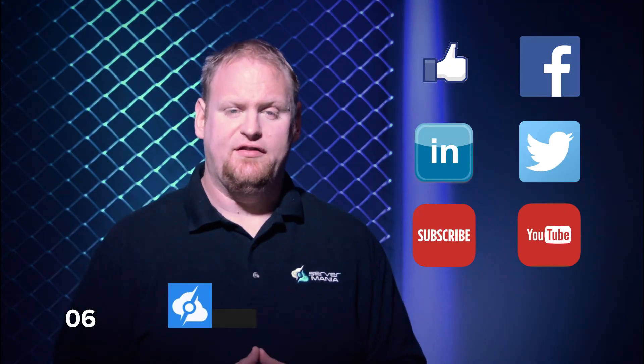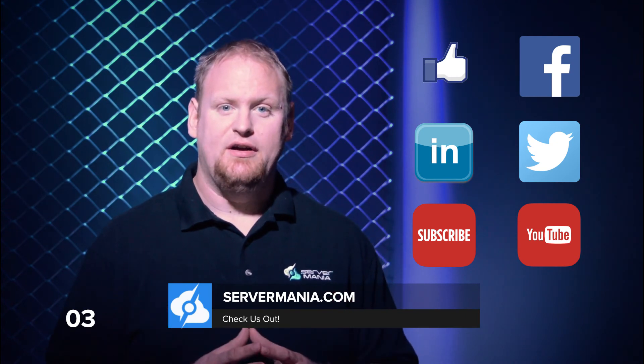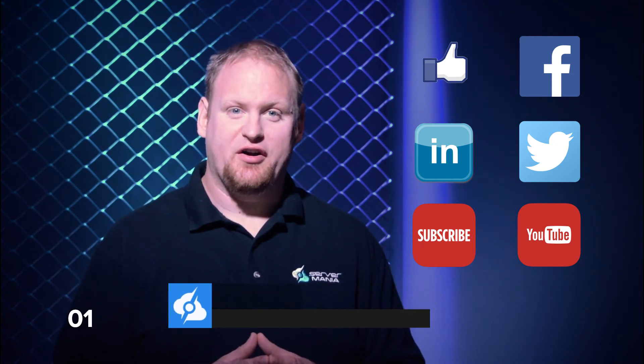Our server experts are standing by to discuss your project and hosting needs. If you have a question you'd like answered, leave a comment below. Check out the link in the video description for our current promotions.